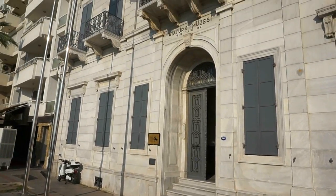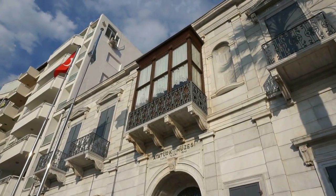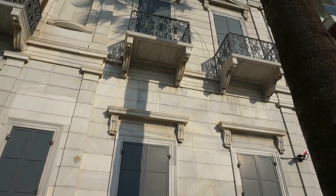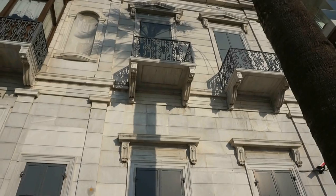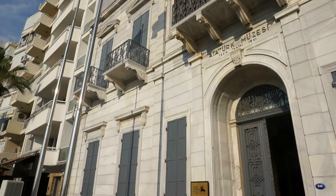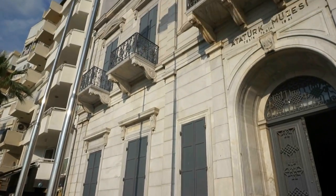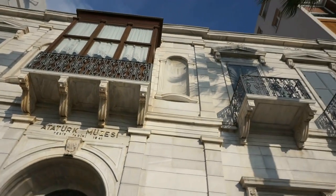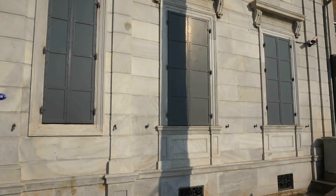Before we go inside for a tour of the Atatürk museum, let's briefly examine the beautiful front of this mansion that was built for Atatürk so that he could stay here every time he visited Izmir. You can see the front is built out of very beautiful white marble with a beautiful Ottoman balcony on the second floor. Let's go inside, tour most of the rooms — we have so much to see and learn.